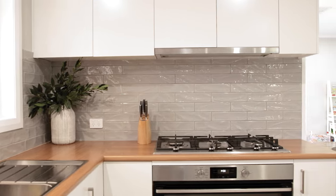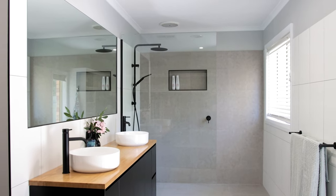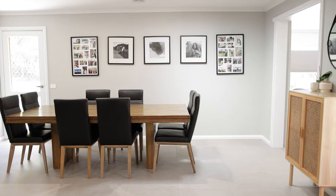Extensively renovated throughout to include three living zones, a master suite, chic bathrooms, and high-end finishes make this residence an enviable display of modern comfort and luxury.